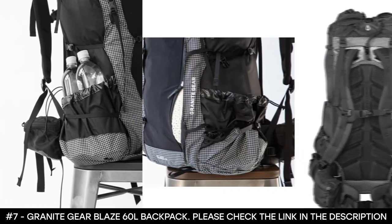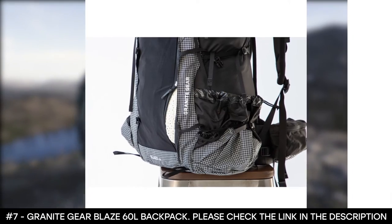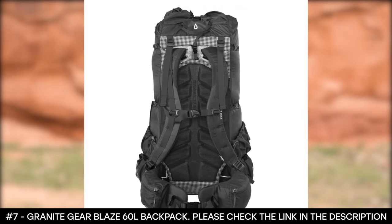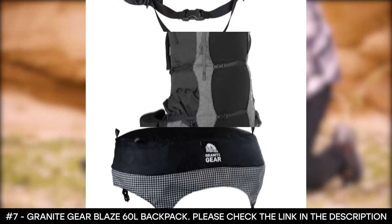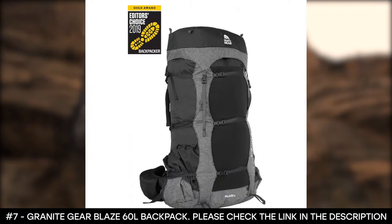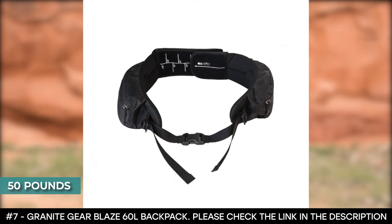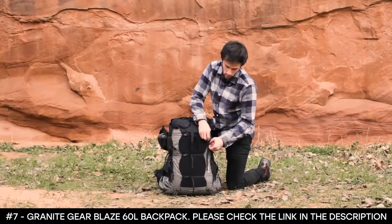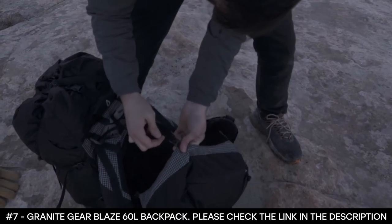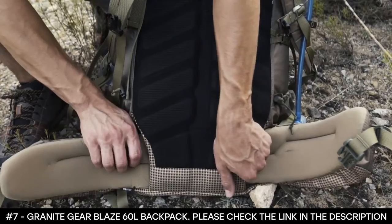It also has a removable sternum strap and whistle buckle for safety. This backpack comes with cinch and roll closure along with crossing webbing straps that allow you to compress and secure the contents of the pack. Its AC frame lets you lock in your fit precisely to your torso size, and the frame along with the fully adjustable refit hip belt and molded foam back panel gives the backpack room to carry up to 50 pounds. The lid is removable to cut grams and can be converted into an optional chest pack.